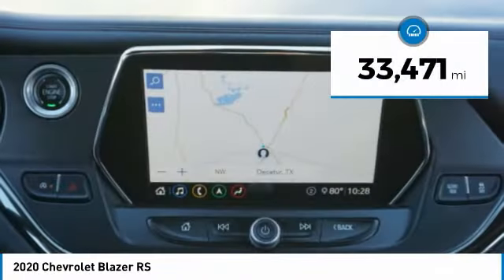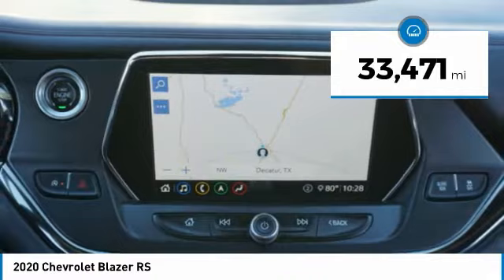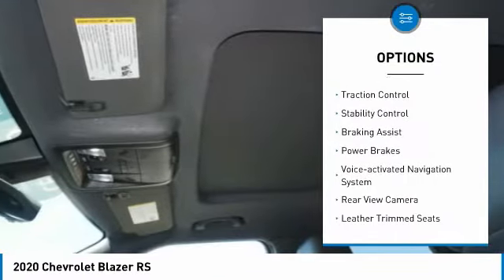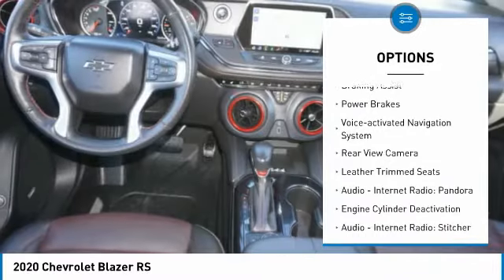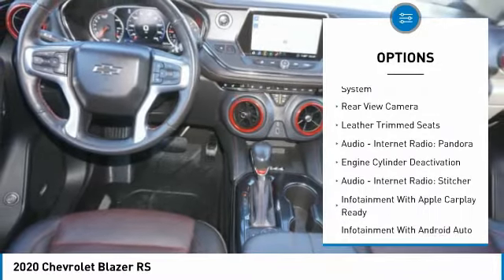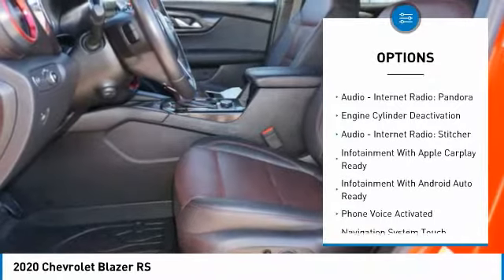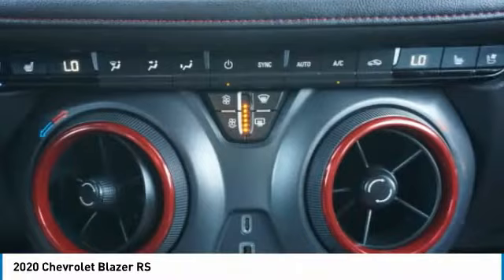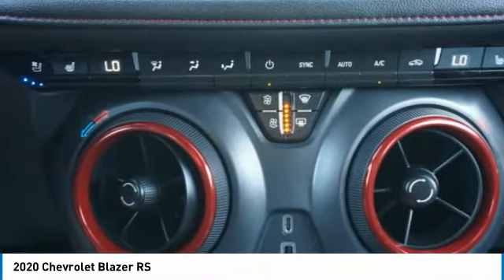This vehicle has less than 35,000 miles. Here are some of this vehicle's great options: power windows with safety reverse, remote engine start, traction control, stability control, braking assist, power brakes, voice-activated navigation system, rear view camera, leather trim seats, audio, internet radio, and Pandora.